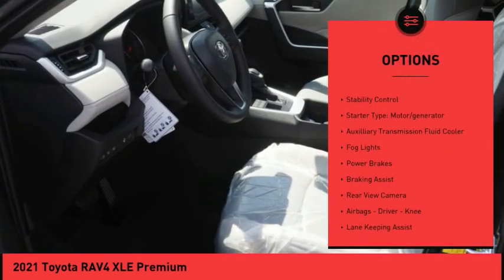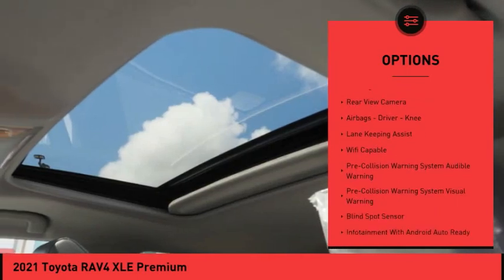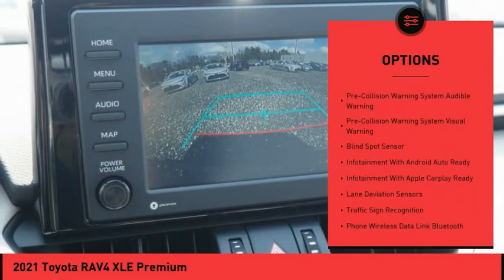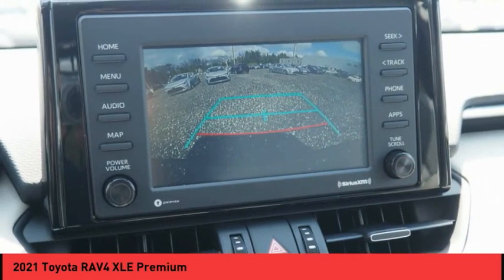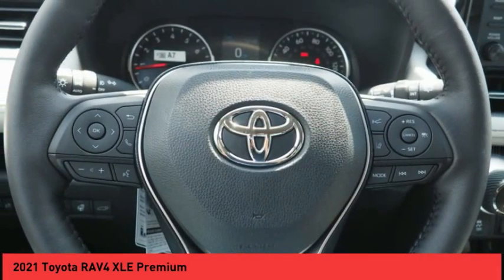Power windows with safety reverse, traction control, stability control, starter type motor generator, auxiliary transmission fluid cooler, fog lights, power brakes, braking assist, rear view camera, airbags: driver, knee.